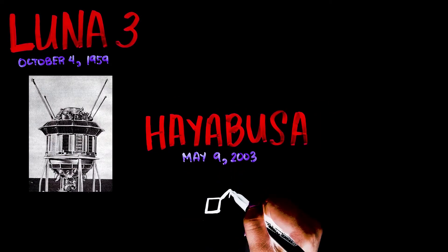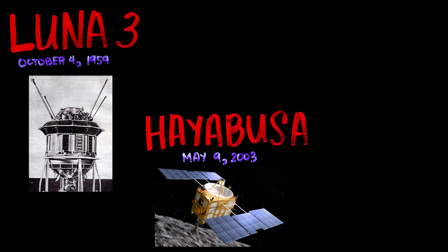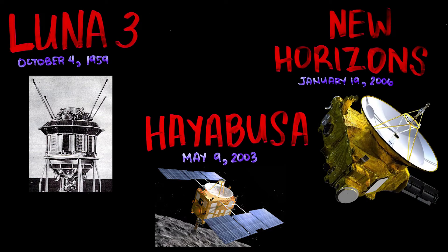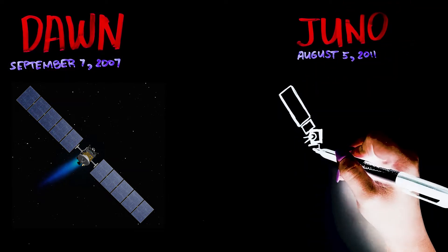Hayabusa was the first to launch from the asteroid Itokawa and return samples back to Earth. The New Horizons was the first space probe to be launched to Pluto. The Dawn spacecraft was the first to visit dwarf planets Vesta and Ceres. Juno was the first space probe to operate without atomic batteries.